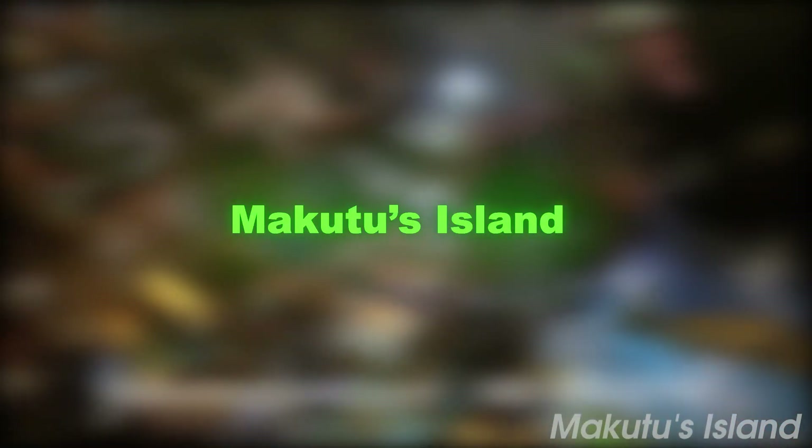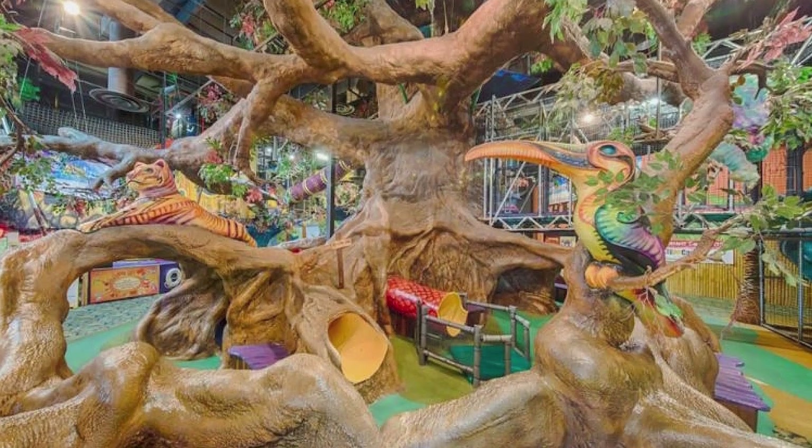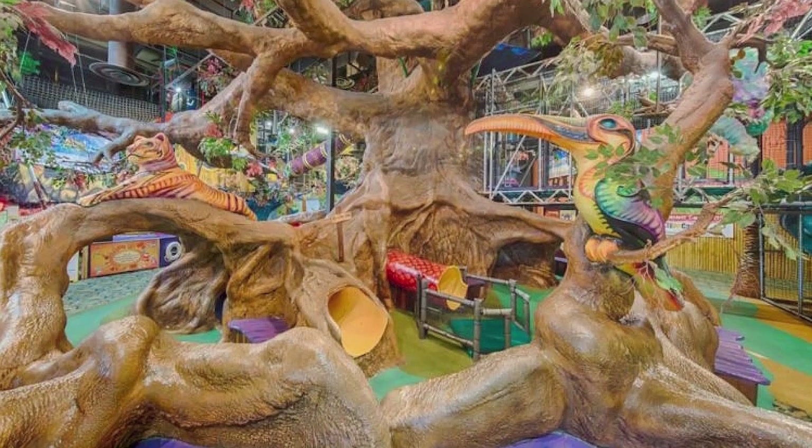At number seven, we have Makutu's Island. This tropical-themed indoor play center is a children's wonderland. With a giant tree, zip lines, bungee jumps, and a mysterious cave, the center promises hours of fun and excitement for kids, making it the perfect escape from Arizona's summer heat.